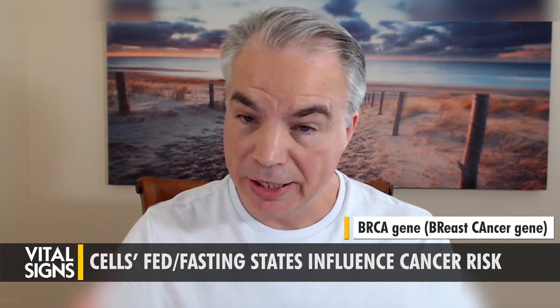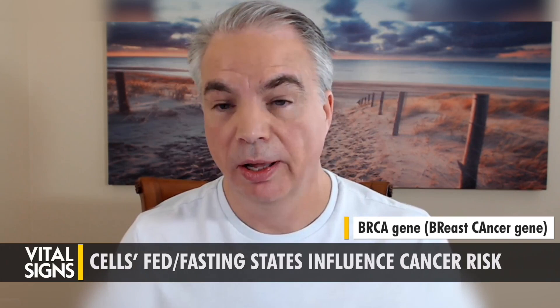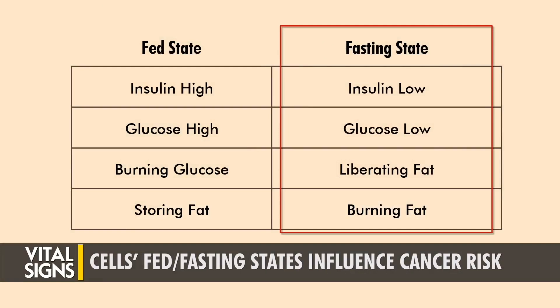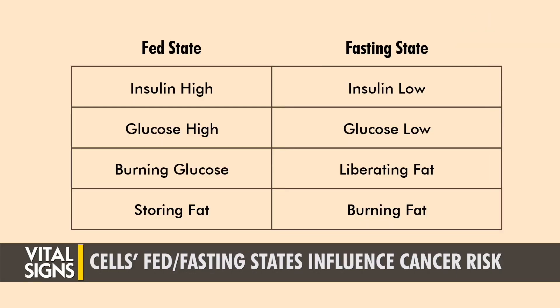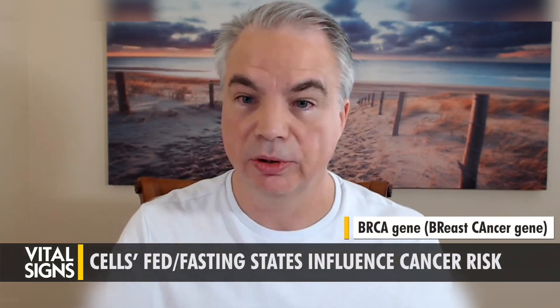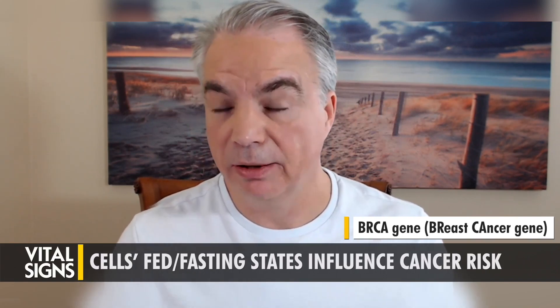The BRCA protein that the BRCA gene codes for maintains the fasting state of a cell. When the cell switches from fed to fasting, the BRCA protein holds it in the fasting state — it's like a lock on your wheels. Women who have the BRCA genotype have a faulty locking mechanism. It doesn't really hold the cell in the fasting state, so it skips out of gear and goes to the fed state. That's why those cells can't maintain their fasting state, and that's why the risk gets really high.